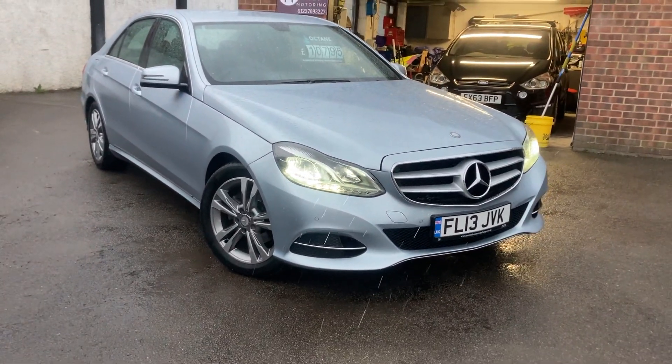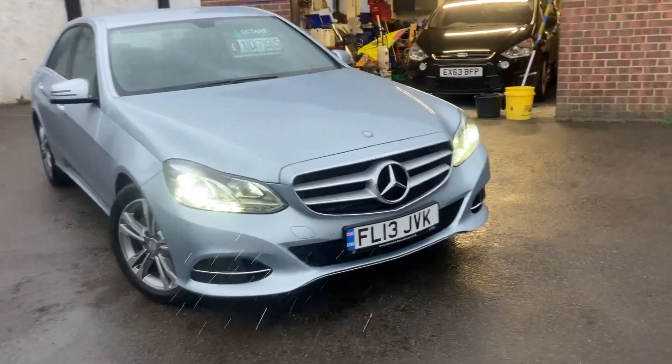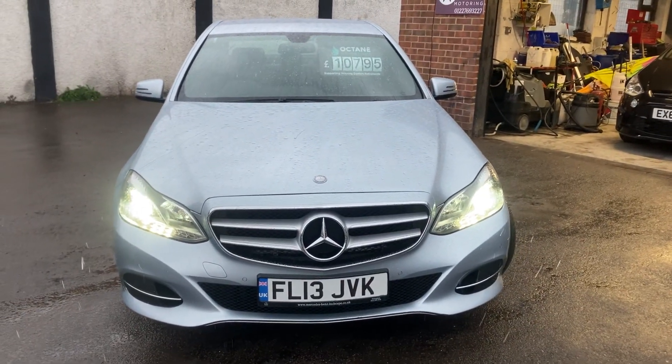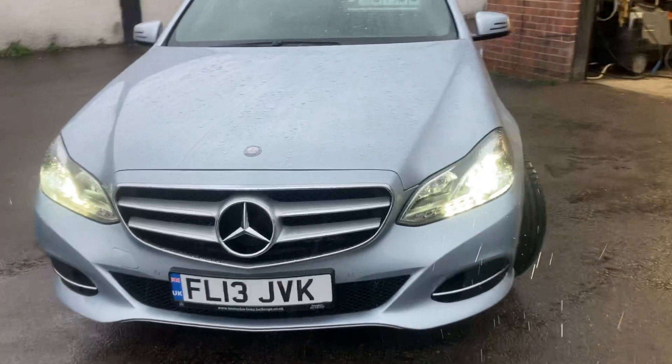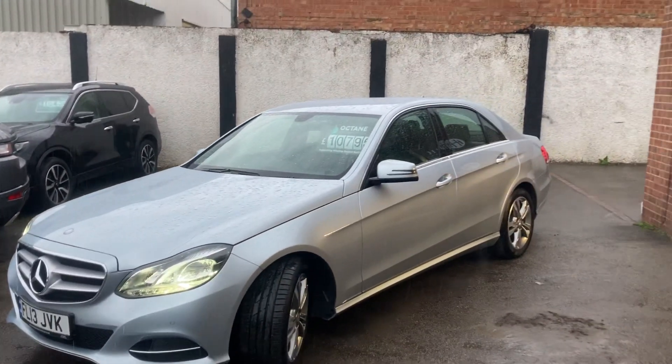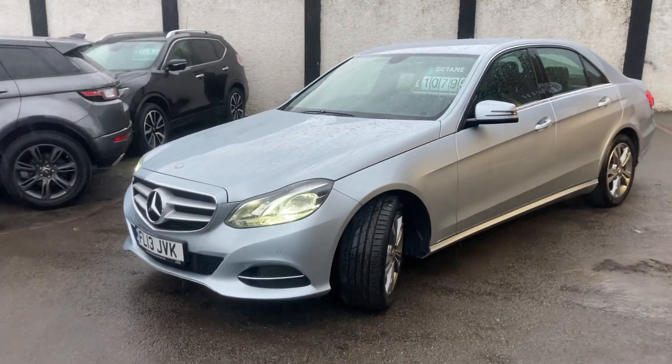Hello, welcome to a video of our lovely Mercedes-Benz E-Class. It's a 220 diesel automatic, FL13 JVK, very low miles for the year, full Mercedes-Benz service history, two keys. Really nice vehicle finished in icy blue.